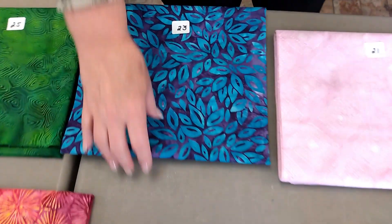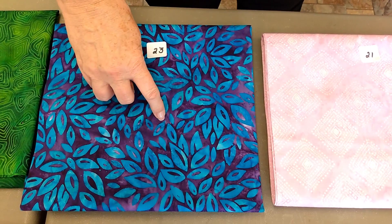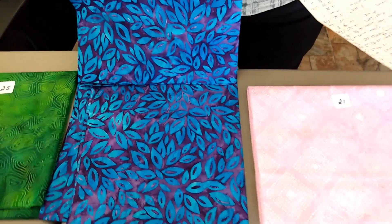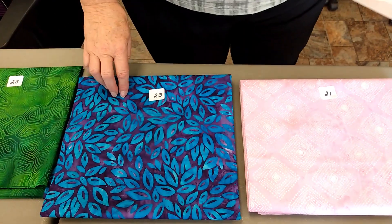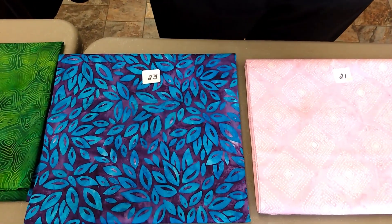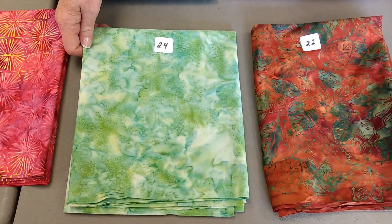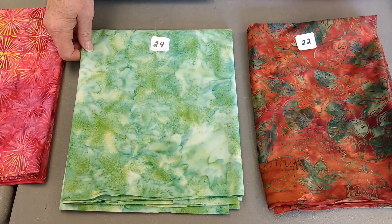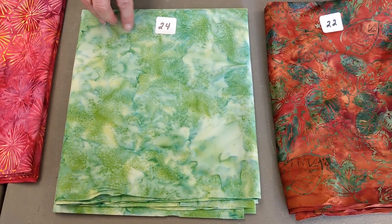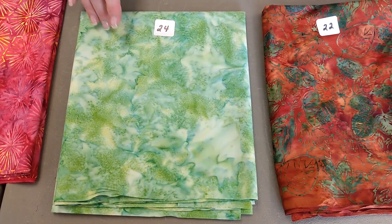Number twenty-three, Robert Kaufman. Fancy Feathers. It's violet with teal feathers on top. Isn't that fun? I just think that's fun. $12.60 a yard at 1 and 5/8 yards. Number twenty-four is a Hoffman. This is one of their 1895 Watercolor. It's a medium green. These they use as blenders. $10.60 a yard, one yard.